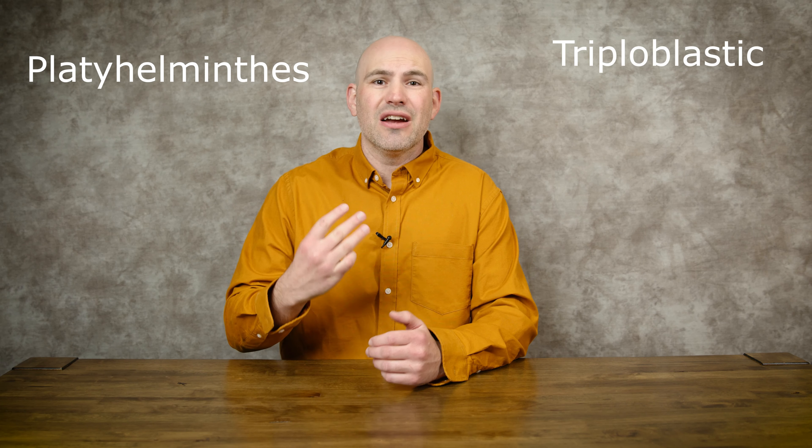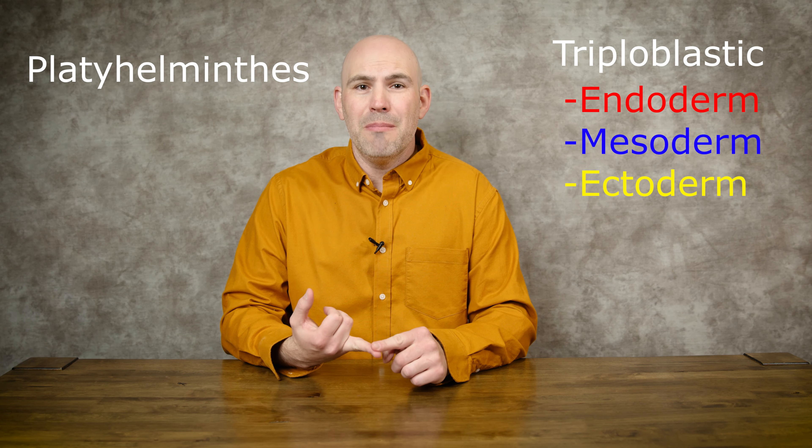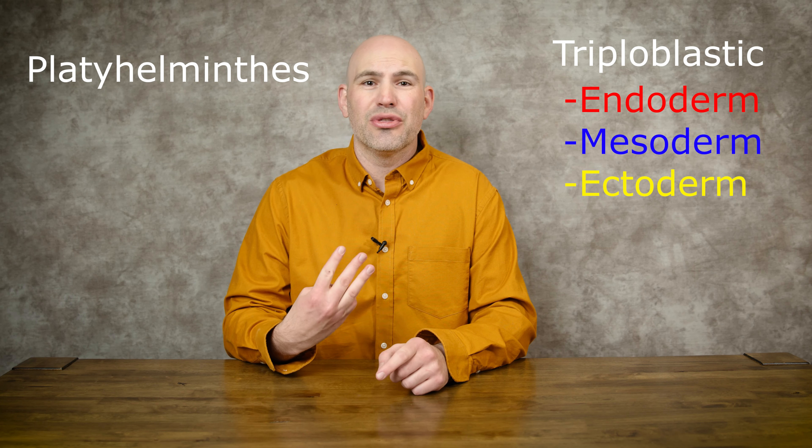Today I want to talk about the phylum Platyhelminthes — the flatworms. 'Platy' means flat. Platyhelminthes are simple but more advanced than previous phyla like Porifera (sea sponges) and Cnidaria (sea jellies). Platyhelminthes are our first animals that are triploblastic — they have three layers: the endoderm (inside layer), the mesoderm (middle layer), and the ectoderm.